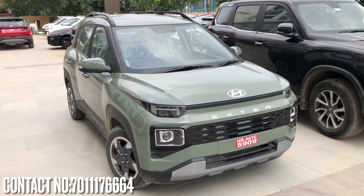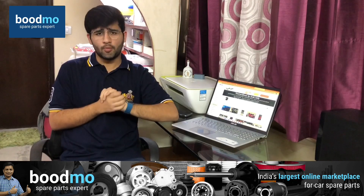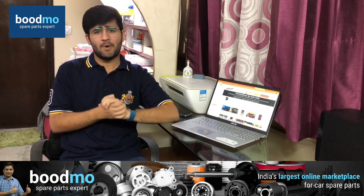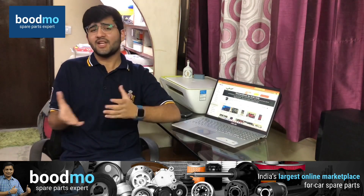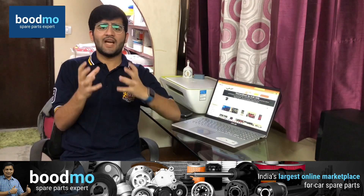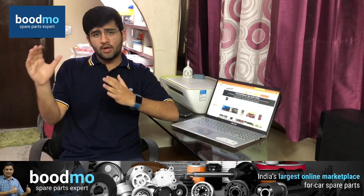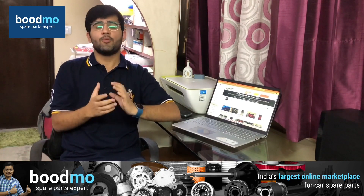I'd like to talk about a website and application called Bootmo.com. Bootmo.com is a one-stop solution for all your car spare part needs. Whether you have a small segment car, a budget car, or a luxury vehicle, you will find a number of varieties and options — from affordable spare parts to better quality products in the expensive range.